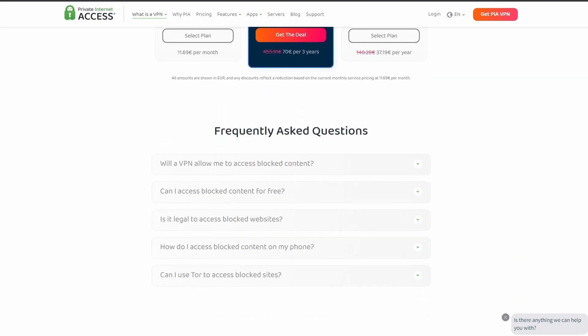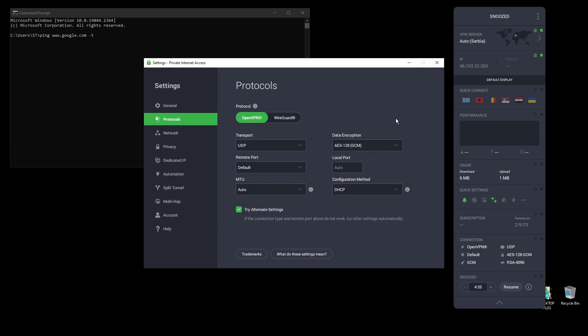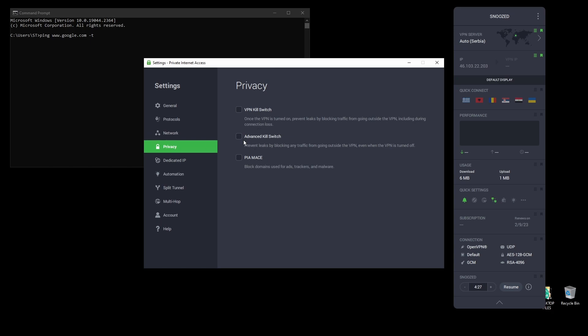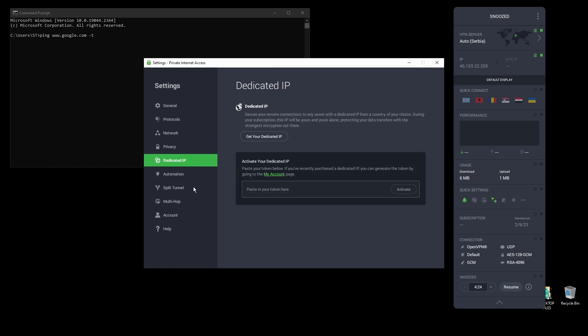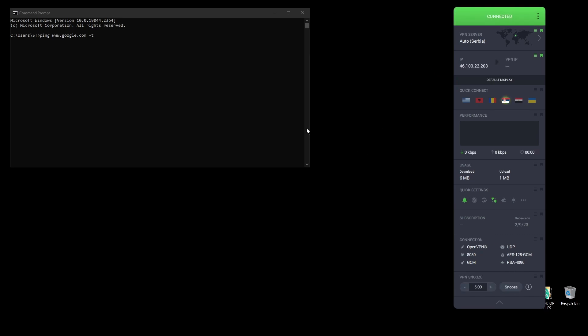In terms of security, PIA provides strong encryption protocols, DNS leak protection, and an automatic kill switch, so your IP address never gets leaked to PUBG Mobile. The service also supports torrenting and unblocking banned services from anywhere in the world. PIA has servers located all over the world, so you can find one near you or near PUBG Mobile servers for optimal latency.